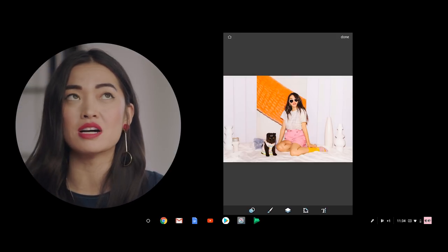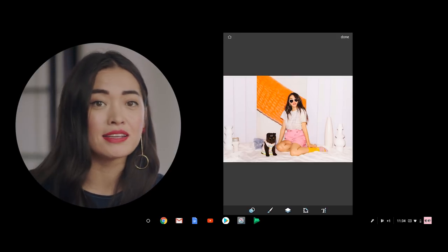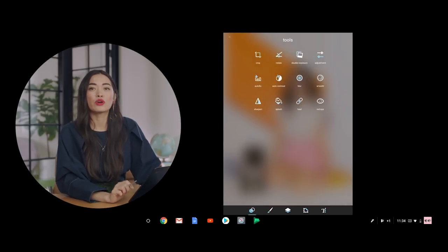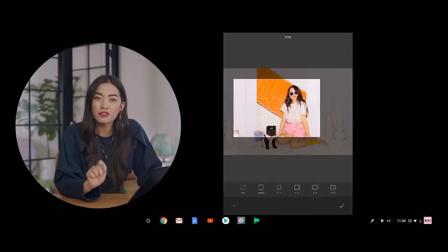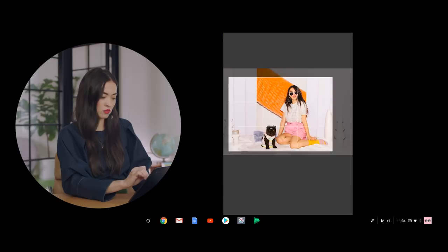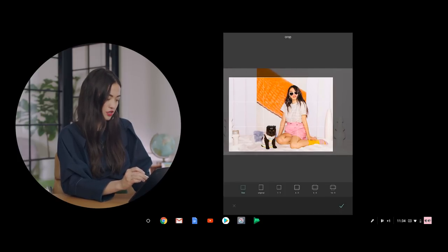You can use it to adjust a bunch of levels, brightness, and contrast. But first, we're going to start with cropping, and we're going to crop with the rule of thirds in mind. See how much better she looks when she's here rather than right here in the middle? Rule of thirds, dude. Rule of thirds.